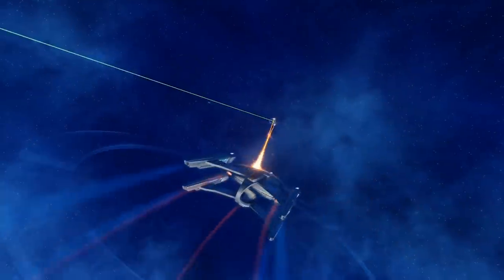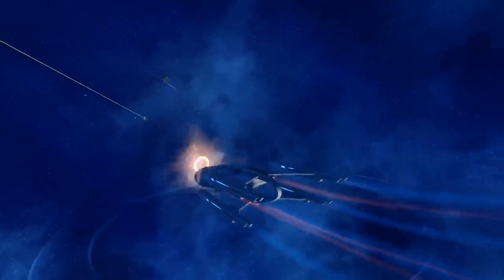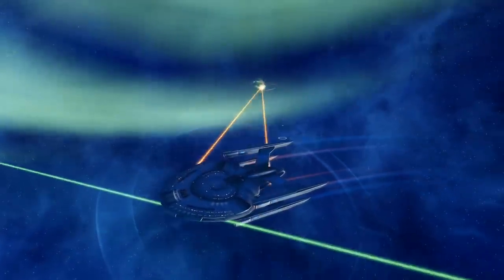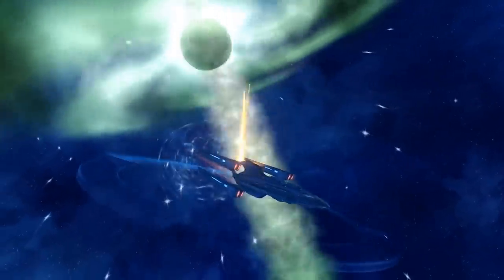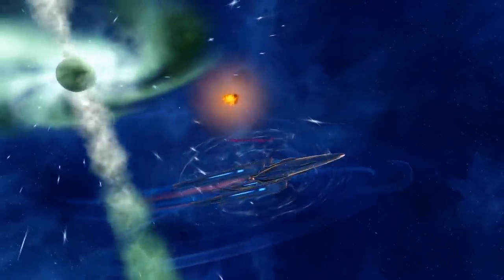Regardless of class, the ship has four specialty consoles, including one tactical, two engineering, and one science. The ship would also have a console that allows the use of a warp burst capacitor, being the only vessel able to perform what is known as the Picard Maneuver Strategy.